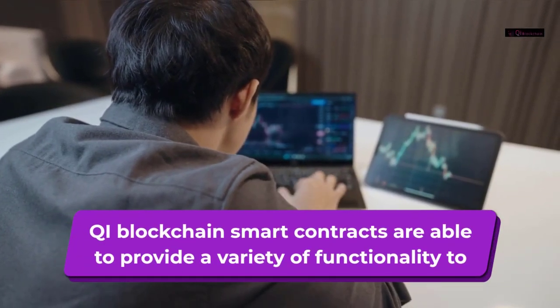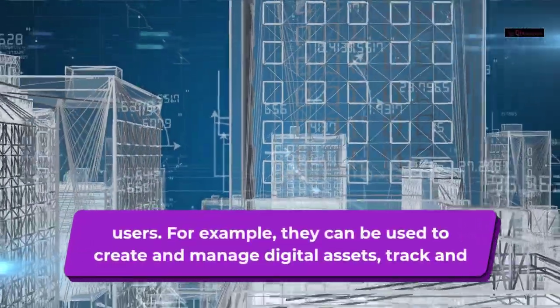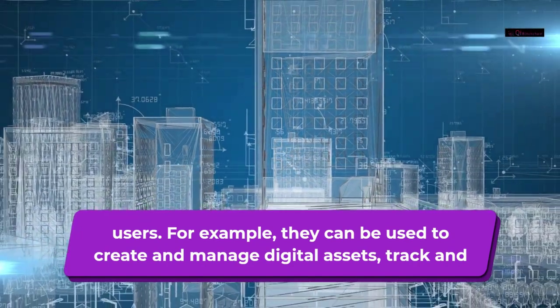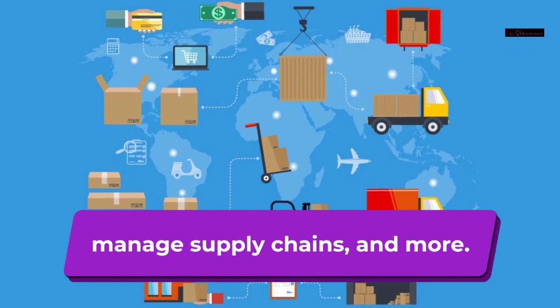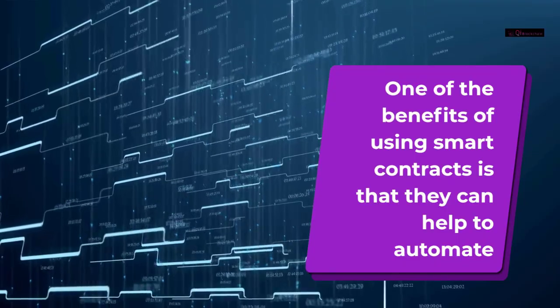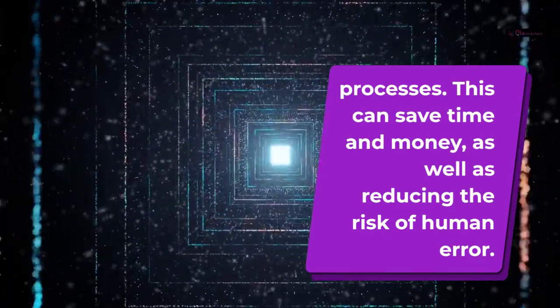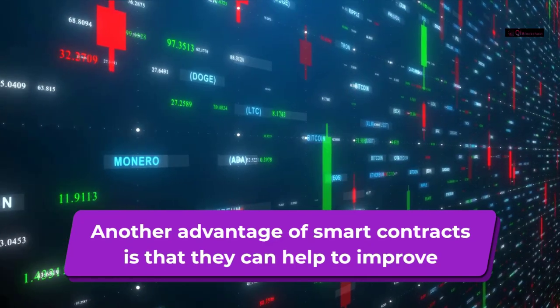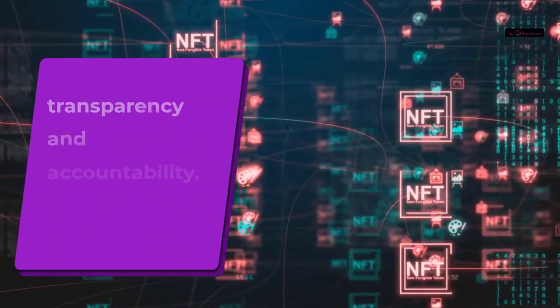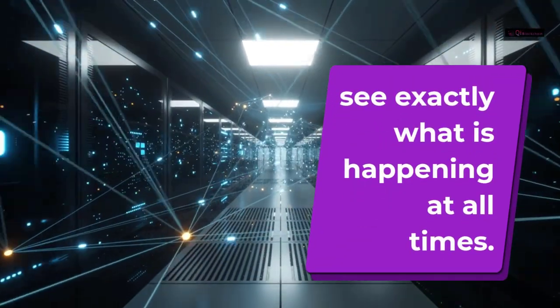Chia blockchain smart contracts are able to provide a variety of functionality to users. For example, they can be used to create and manage digital assets, track and manage supply chains, and more. One of the benefits of using smart contracts is that they can help to automate processes, which can save time and money, as well as reducing the risk of human error. Another advantage is that they can help to improve transparency and accountability, because all parties involved in a contract can see exactly what is happening at all times.